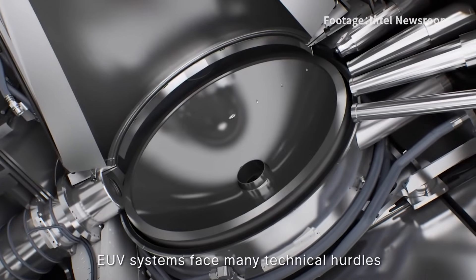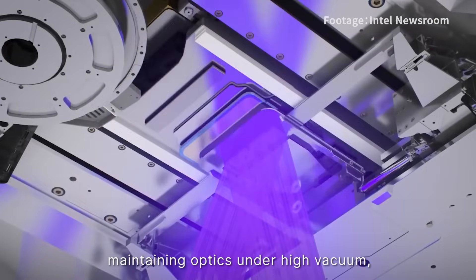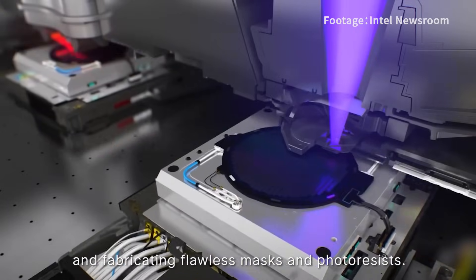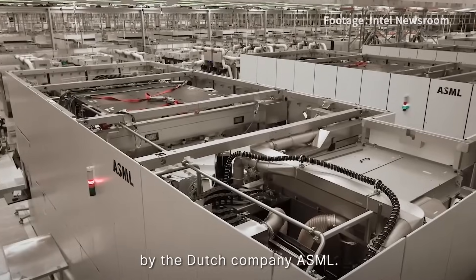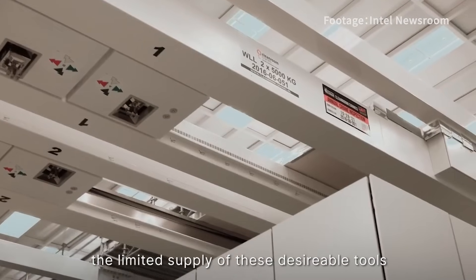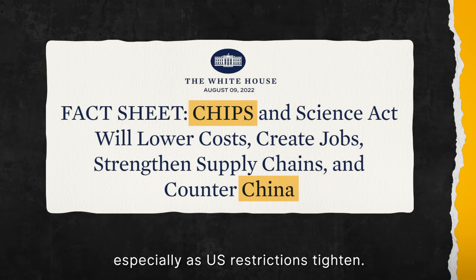For those who haven't watched our previous video, EUV systems face many technical hurdles like generating adequate light source power, maintaining optics under high vacuum, and fabricating flawless masks and photoresists. The production of these machines has been monopolized by the Dutch company ASML. The limited supply of these tools has become a bottleneck for China's microchip industry, especially as U.S. restrictions tighten.